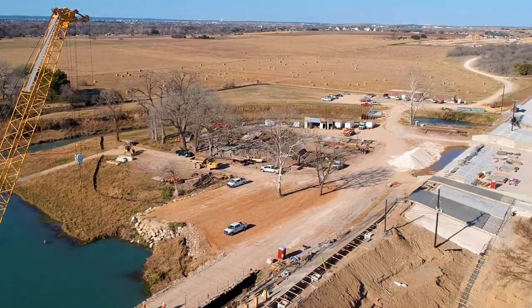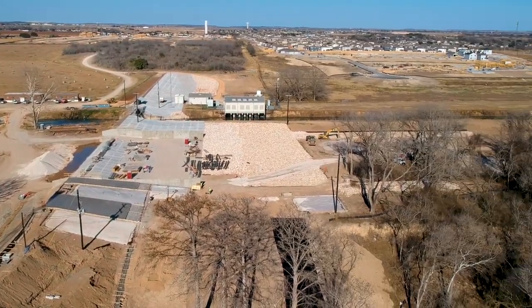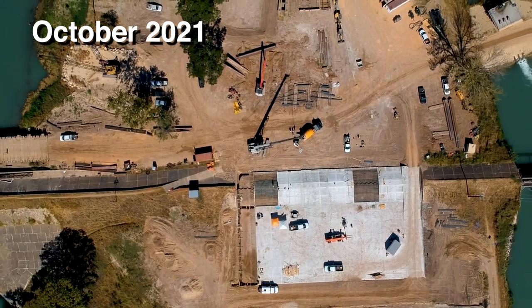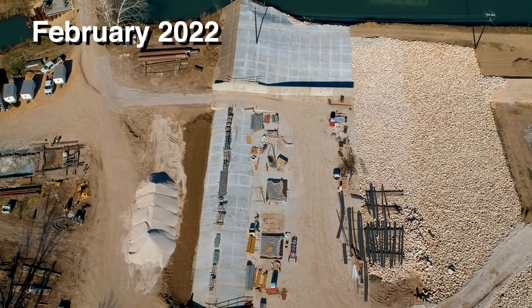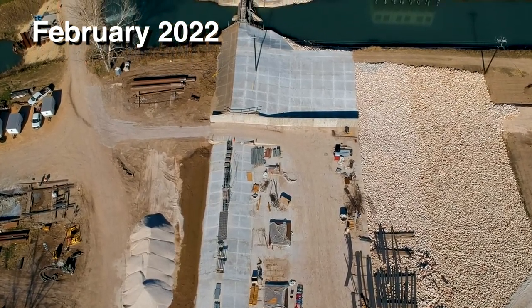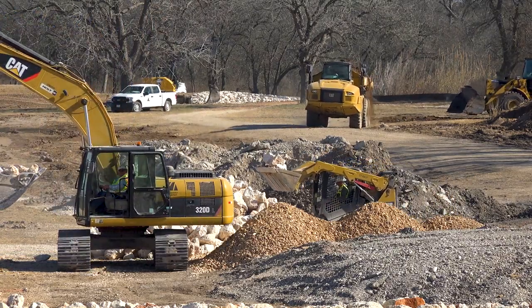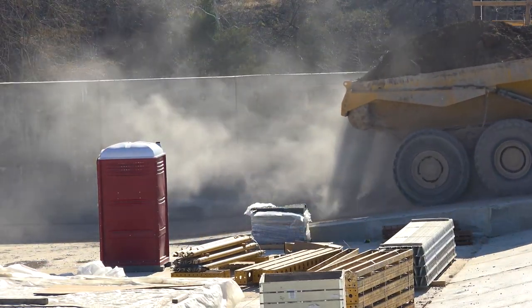Since we were last out here in October, contractors completely finished the construction work associated with the emergency spillway. Last time they were forming the lower section where river flows will happen when that spillway engages. Since then, they've completed the pouring of the walls on either side that will direct flows through the emergency spillway. They've also completed placing around 6,000 cubic yards of riprap material on the downstream side, designed to prevent erosion should that spillway ever engage.